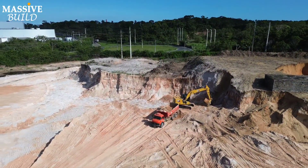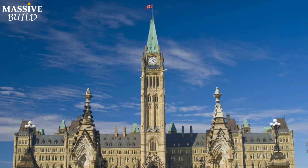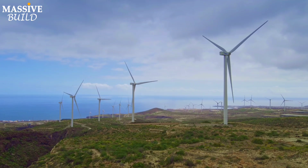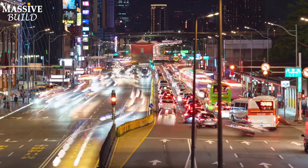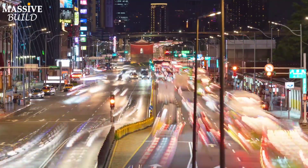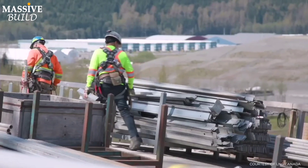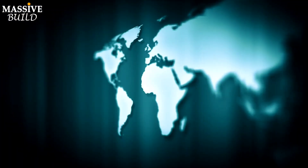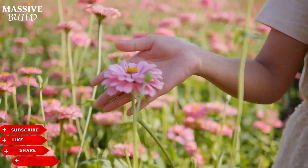Wood Fiber LNG stands as the first project approved under the Canadian federal government's five principles for environmental assessment. As the world gravitates towards sustainable energy, the Wood Fiber LNG project is more than an infrastructure development — it's a vision for a cleaner, greener future. With its anticipated completion in 2027, Wood Fiber LNG is poised to make a global impact, demonstrating that economic growth and environmental responsibility can go hand in hand.